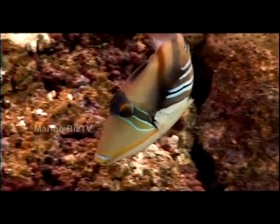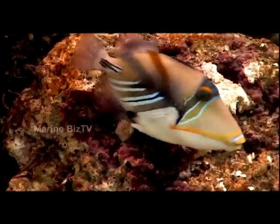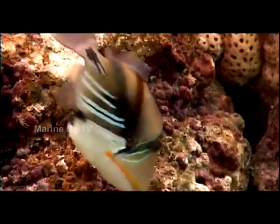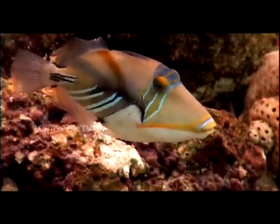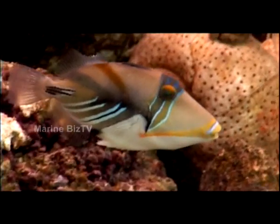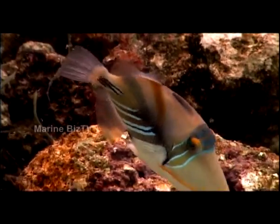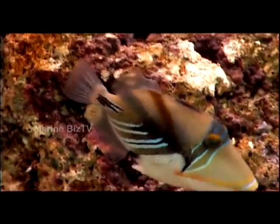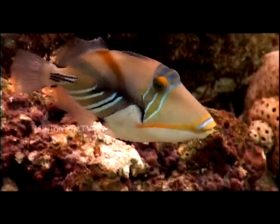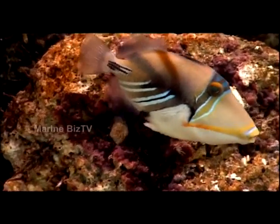The Humu Picasso triggerfish, also known as the triggerfish or the Picasso triggerfish, has a wacky painted appearance. It has a tanned body with gradient dark bands and vibrant blue and black stripes on the top of the head, with a yellow stripe from cheek to cheek and deeply set-back eyes. The Humu Picasso triggerfish needs a varied diet of meaty foods including squid, krill, clams, small fish, and hard-shelled shrimps to help wear down their ever-growing teeth.